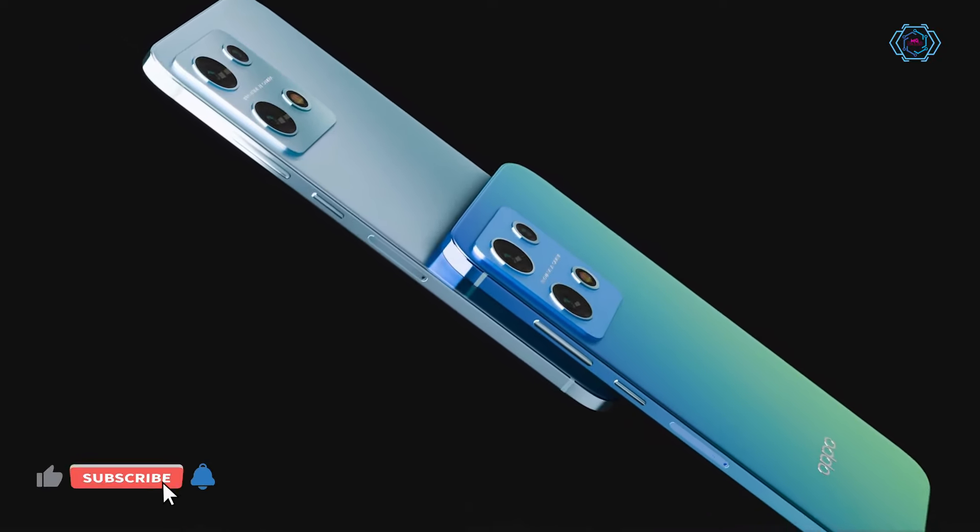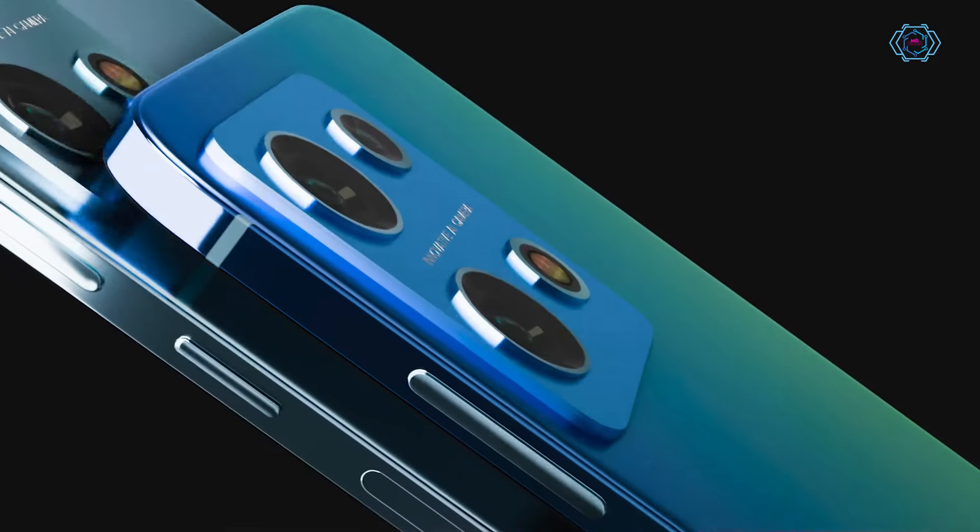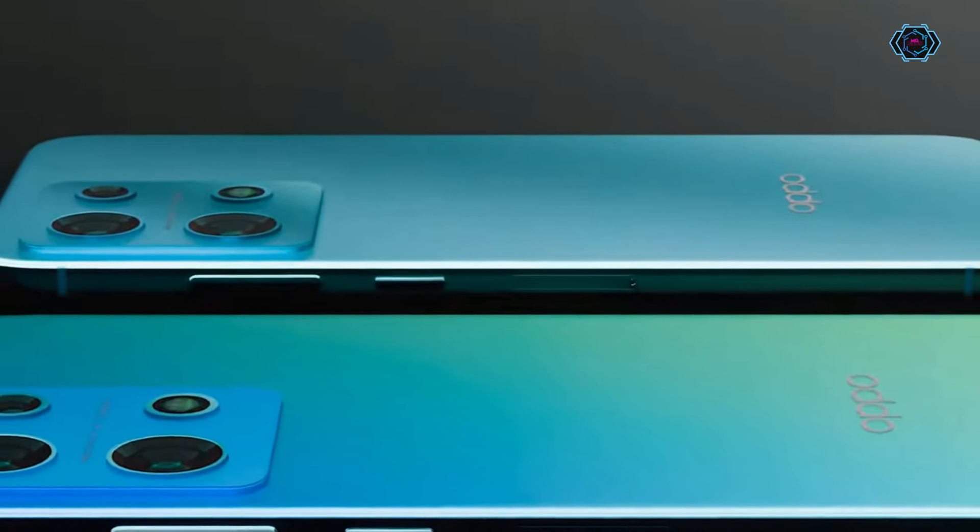As you can see, the smartphone looks very slim which makes it look very premium. So what do you think about this design of the Oppo F27 Pro? Let me know in the comments and keep watching.